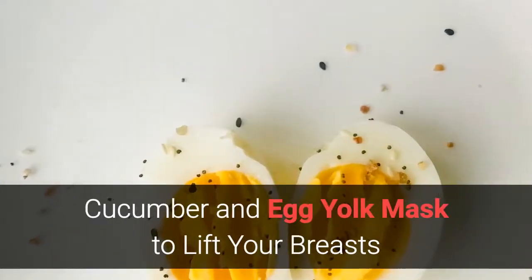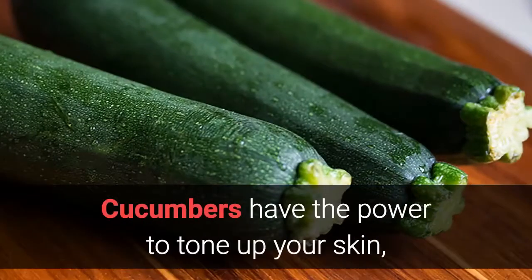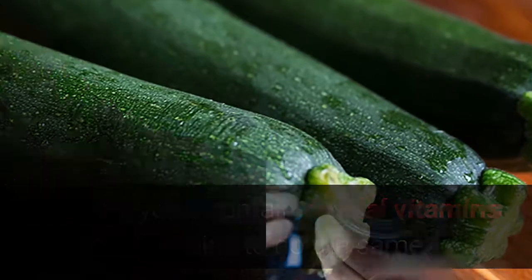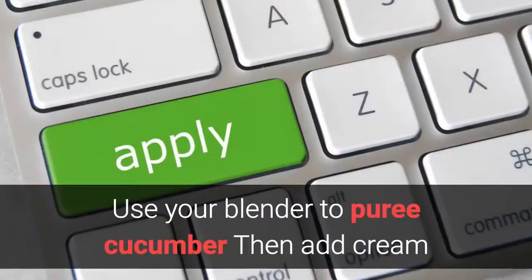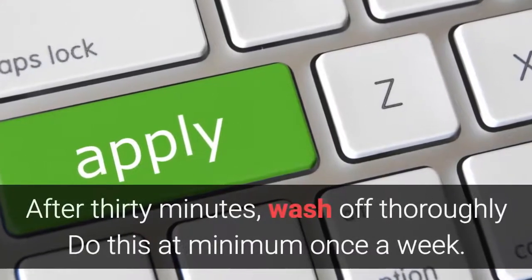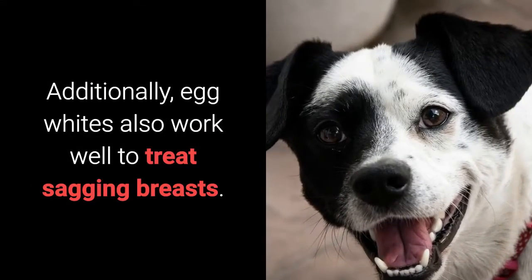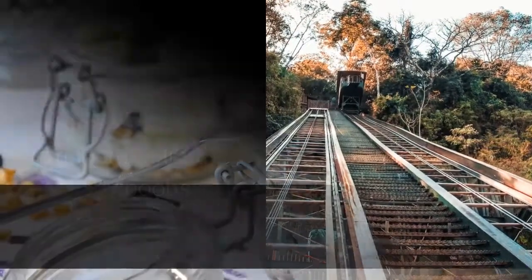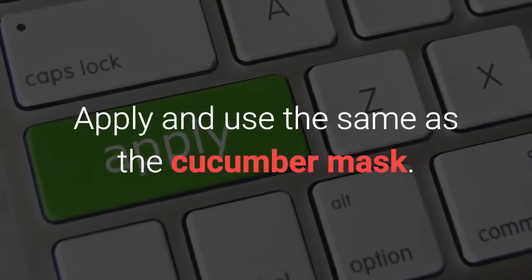Cucumber and egg yolk mask to lift your breasts — create a mask with these two ingredients and tighten your skin in the simplest way. Cucumbers have the power to tone up your skin, while egg yolks contain crucial vitamins and proteins to do the same. Use your blender to puree cucumber, then add cream or butter and egg yolk. Apply this paste onto the breasts; after 30 minutes, wash off thoroughly. Do this at minimum once a week. Additionally, egg whites also work well to treat sagging breasts — they contain hydrolipids and astringent to lift saggy boobs. With honey, egg white, and yogurt, you can create your mask. Apply and use the same as the cucumber mask.